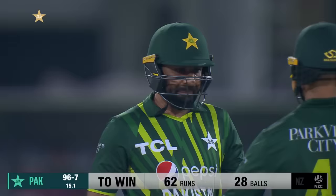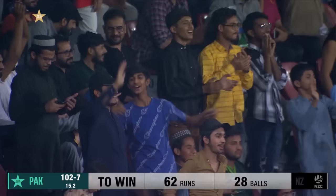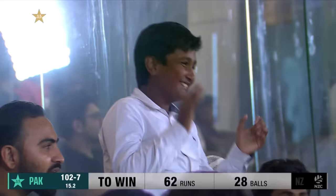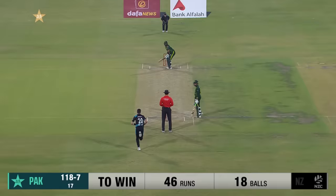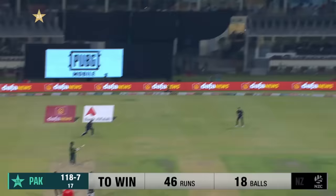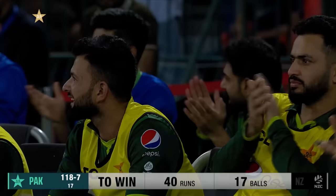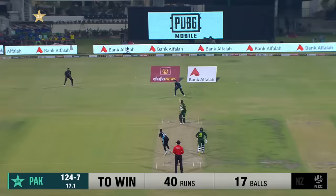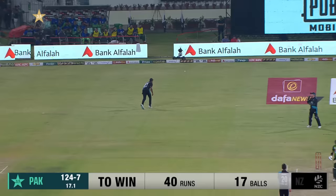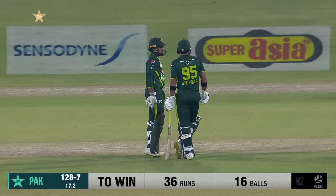There it is — massive! That has gone high into the night sky and over the fence. Iftikhar — most sixes this year in T20 cricket. Full outside off, that's been put away in style, gone the distance — he possesses a lot of power. Goes into the pitch and that's exactly where the fielder was brought up. Intelligent batting, classy batting.